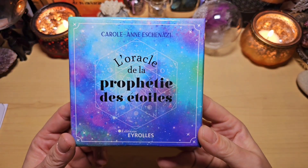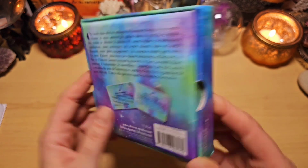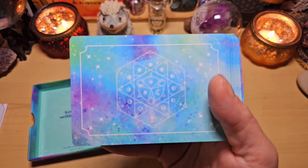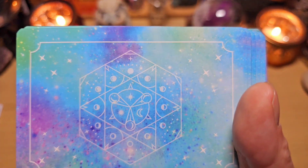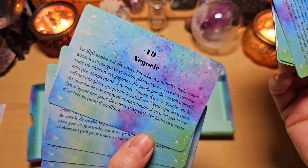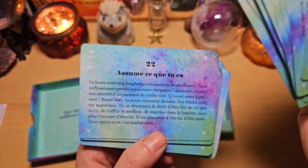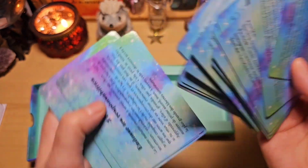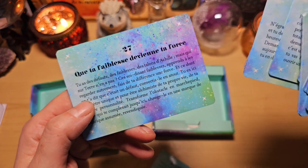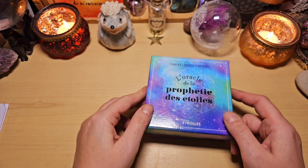Dans la même veine, l'Oracle de la Prophétie des Étoiles. C'est un petit oracle avec des cartes et des messages qui font du bien. « Les étoiles veillent sur toi » — toujours dans cette idée de douceur et de bien-être, ça fait penser à l'étoile de Noël. Le dos est magnifique, les tranches sont jolies. Ce sont de très jolies cartes avec des messages qui font du bien. Par le froid, quand on a envie de rester à la maison, ça fait du bien d'avoir des petits messages doudou. On le trouve encore partout, et j'aime beaucoup.